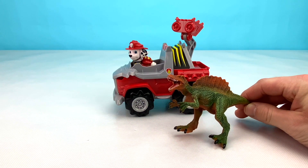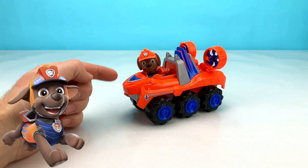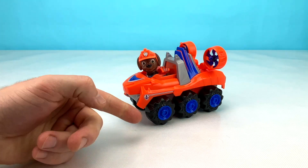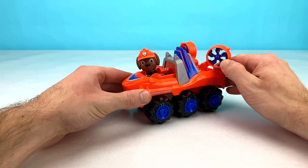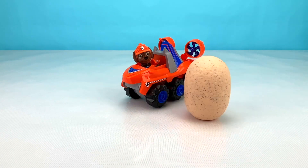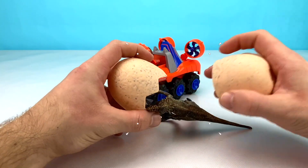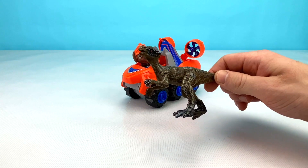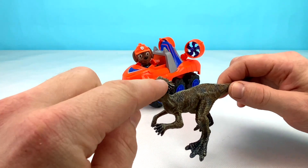Let's say bye to Marshall and hi to our last pup. Do you know who it is? Did you guess that our next pup was going to be Zuma? Look at Zuma's awesome six-wheeled orange vehicle. It has some cool blue wheels on it and some big fans on the back. How cool is that? Let's check out what's inside Zuma's big dino egg. Can you guess what color the dino inside of Zuma's egg is going to be? Let's open it up now and find out. Wow, look at this cool grey dino. This dino has a really cool crown on its head and some spikes on his nose.